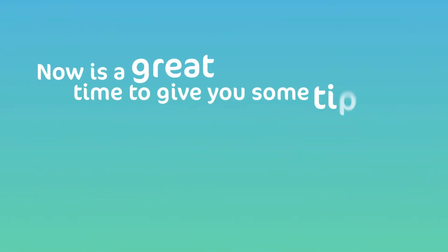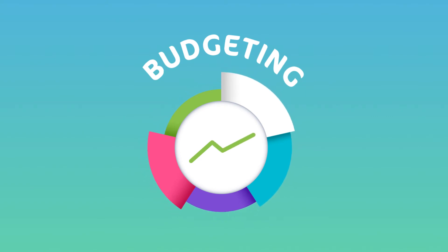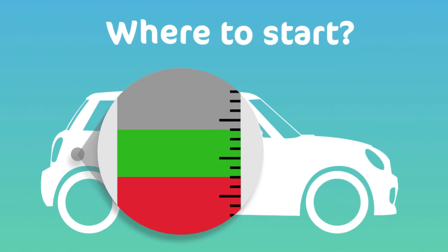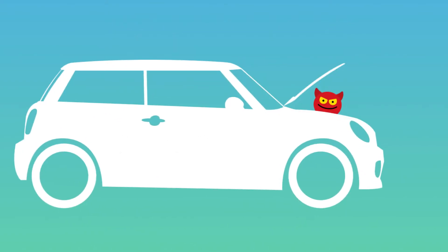Now is a great time to give you some tips on budgeting. Budgeting can improve your credit rating, so you're more likely to be accepted for a mortgage. Where to start? Track your purchases each month. The goal is to have more coming in than going out, and it helps to avoid any nasty surprises.